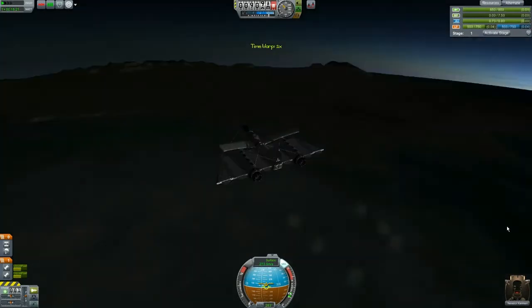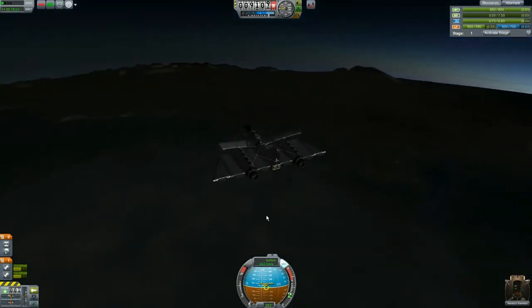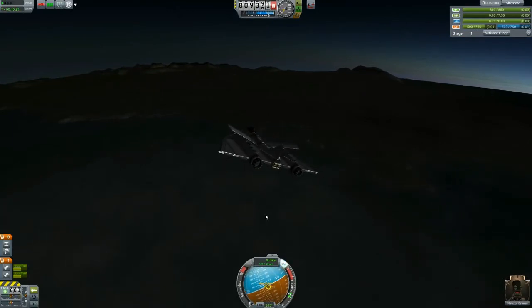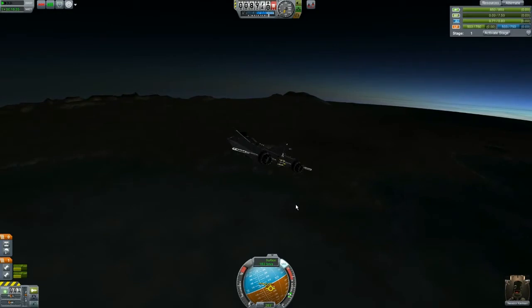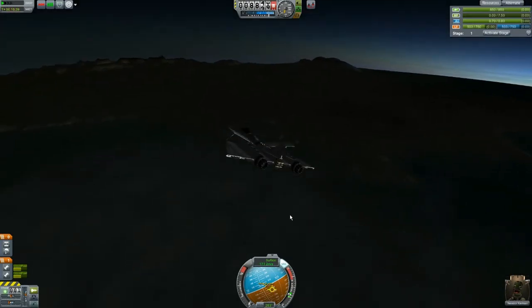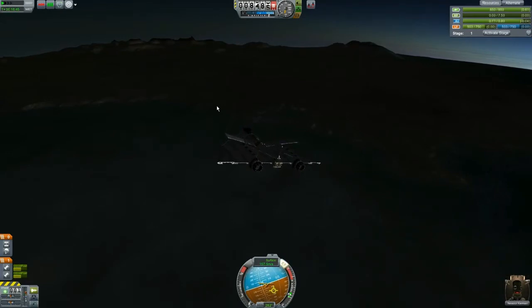I'm almost at half fuel, so I guess I was right that this is a low-range sciencer. I'm cutting my engines — I'm nine kilometers in the air. I could apparently go higher and that's probably wise, because less air resistance is better. However, I would like to land down here on the desert and get some science for it. That's my goal currently.